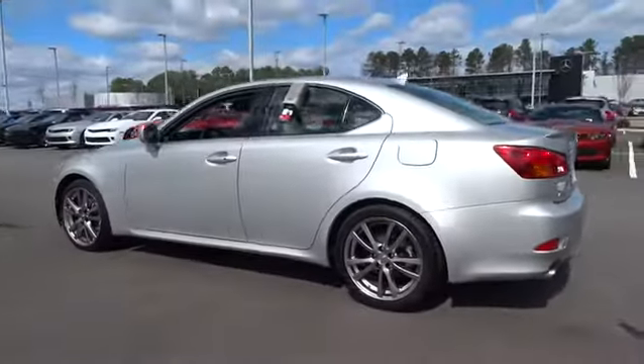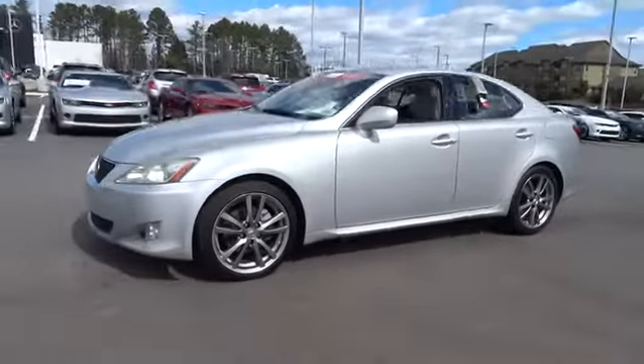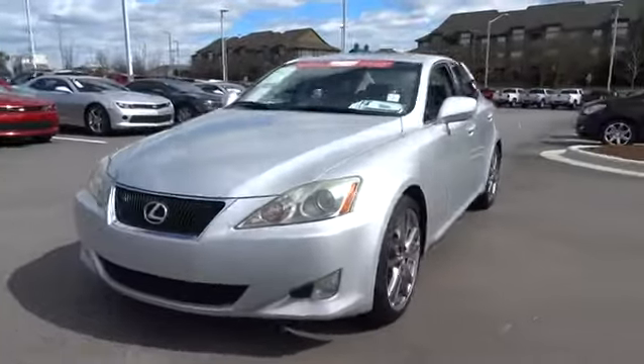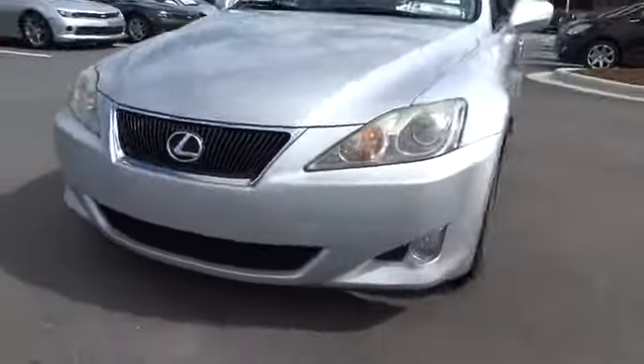This vehicle has less than 95,000 miles. Here are some of this vehicle's great options: keyless entry, CD changer, power passenger seat, leather-wrapped steering wheel, power steering, driver lumbar.